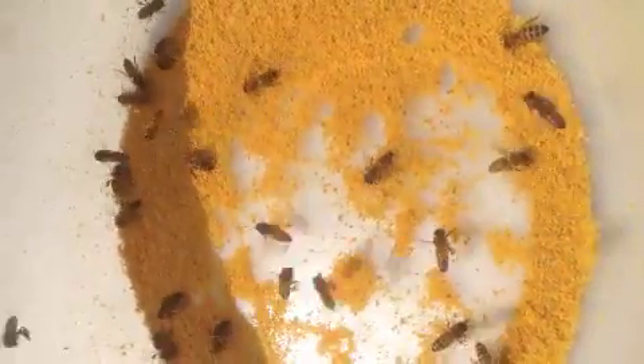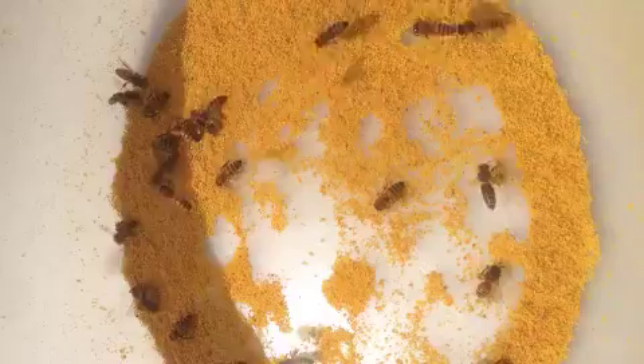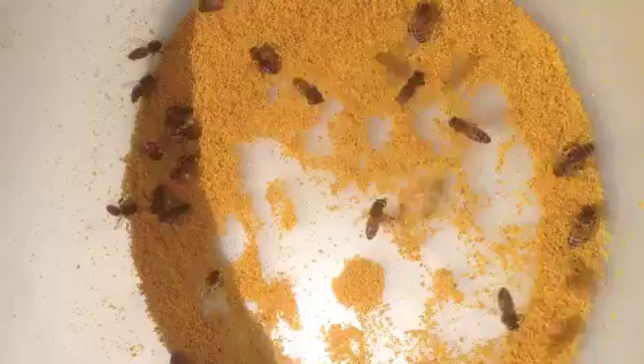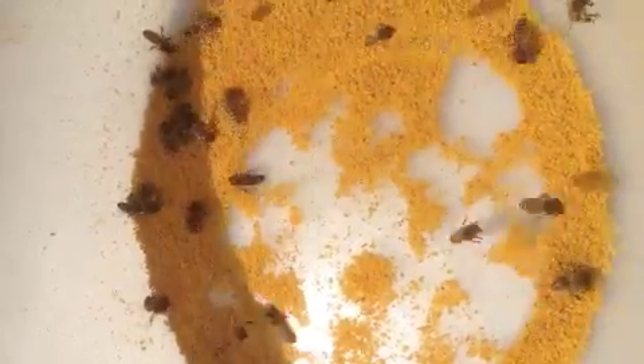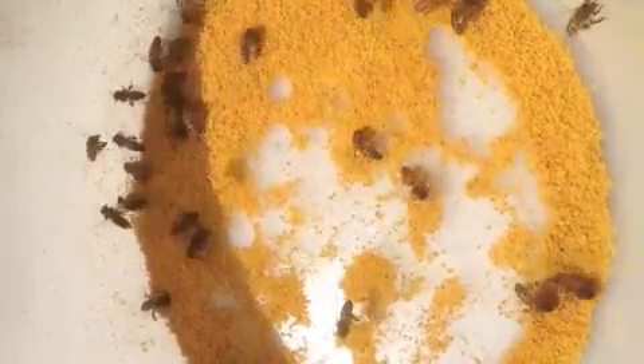What I've done is created a pollen patch for them. I take pollen that is purchased at the local health food store, usually found in the refrigerated section. I bring that pollen home and put it into a dedicated coffee grinder, and use that grinder to grind the pollen into a fine powder.